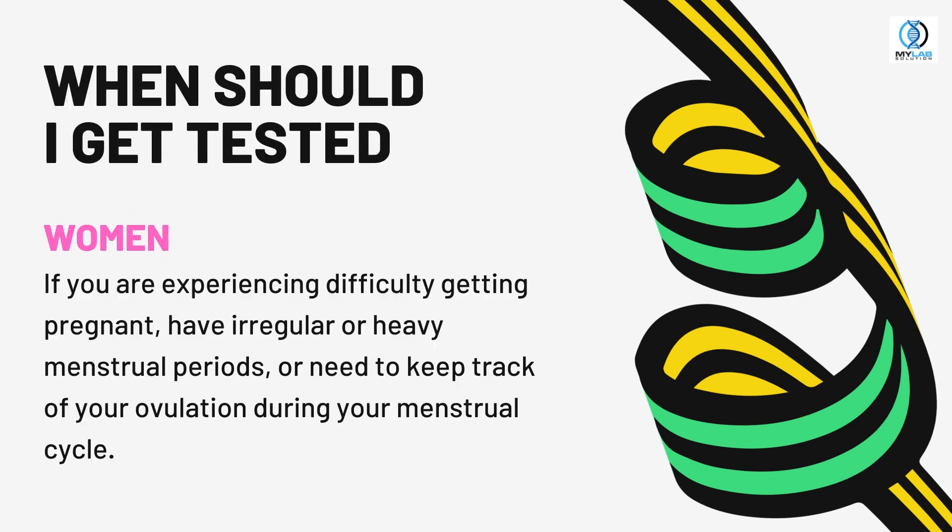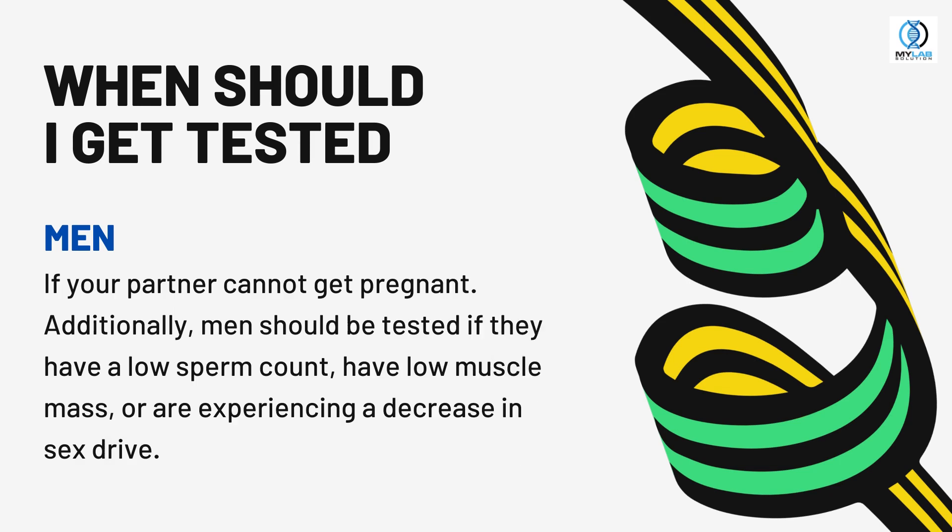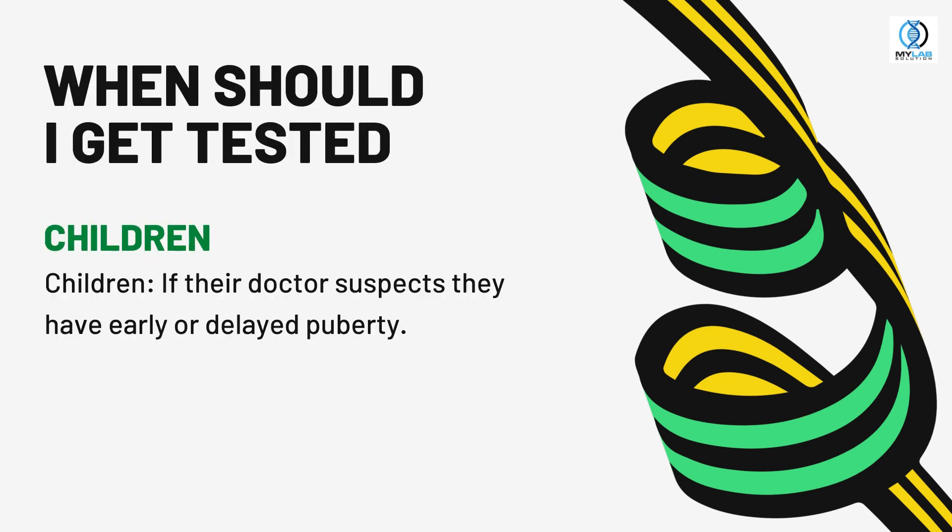When should I get tested? Women, if you are experiencing difficulty getting pregnant, have irregular or heavy menstrual periods, or need to keep track of your ovulation during your menstrual cycle. Men, if your partner cannot get pregnant, you have a low sperm count, have low muscle mass, or are experiencing a decrease in sex drive. Children, if their doctor suspects they have early or delayed puberty.